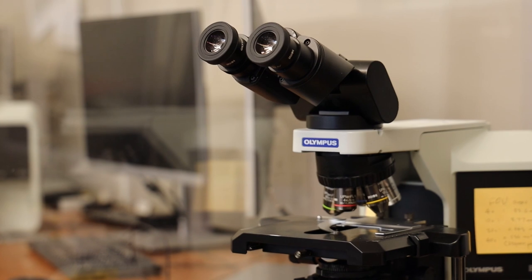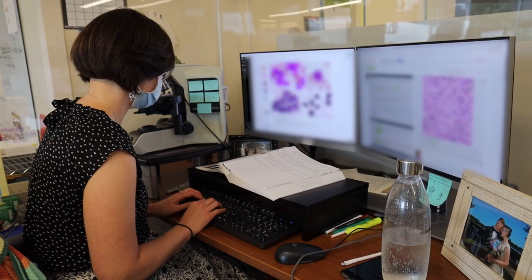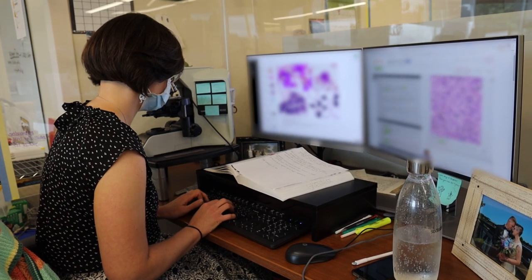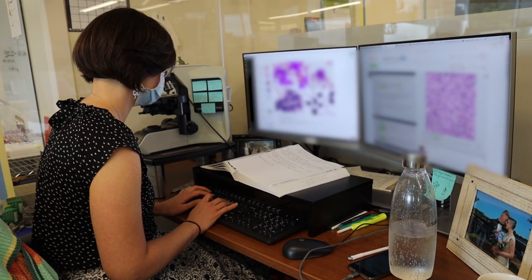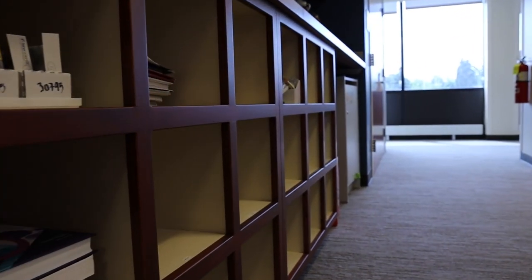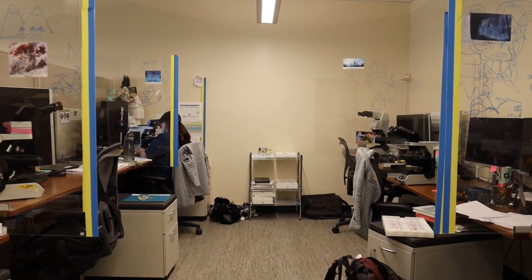Additionally, each desk comes with its own microscope, so your microscope is just for you. You can set it up exactly how you like — it's always there for you to preview on and do research on. The resident desks also include a small rollout shelving unit where you can place slides, research sets, books, or anything else you want.